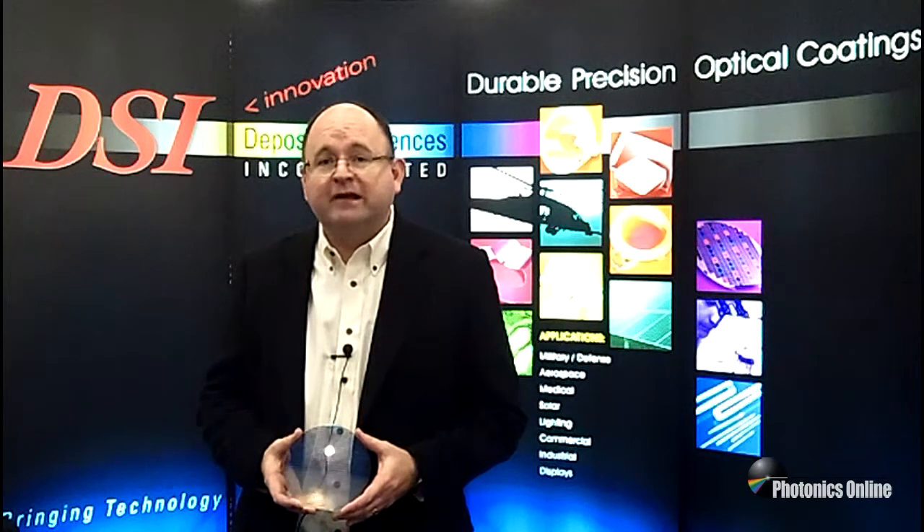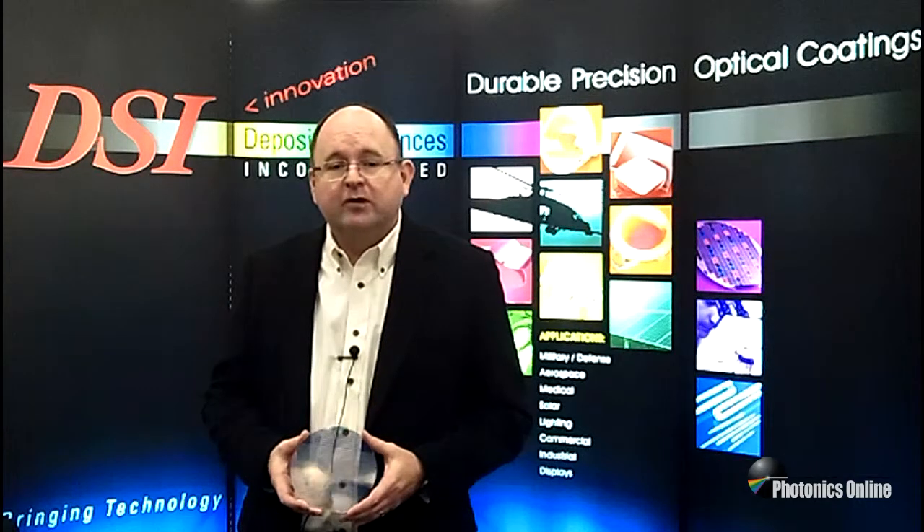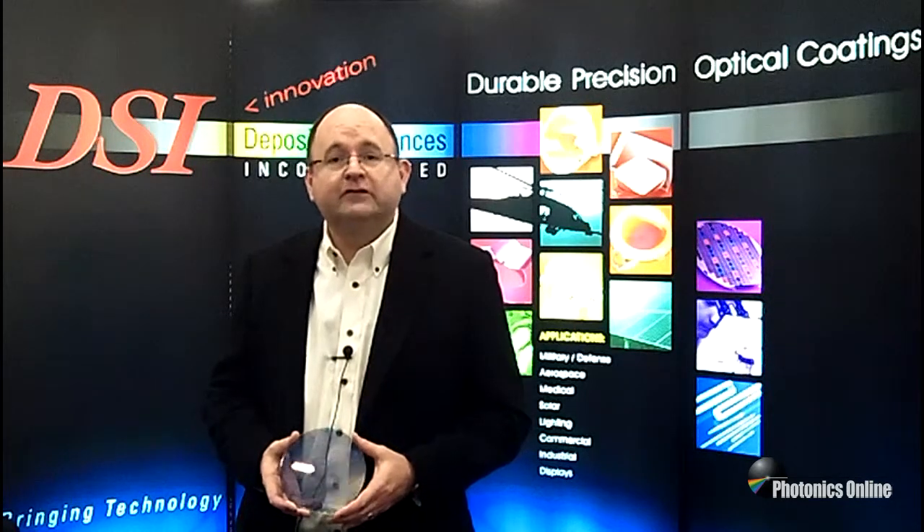It allows us to do multi-spectral imaging, multi-spectral patterned filters, patterned optical filters at wafer scale. Expanding our capability to 200 millimeter diameters allows us to increase capacity, achieve better resolution, and introduce new features.